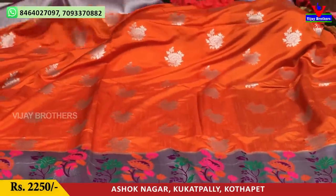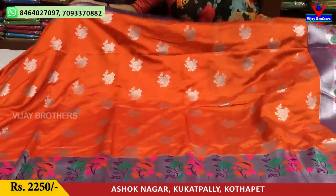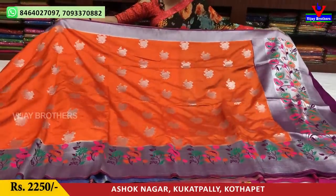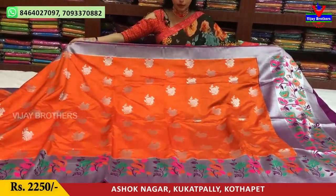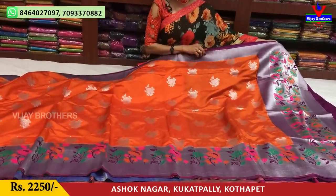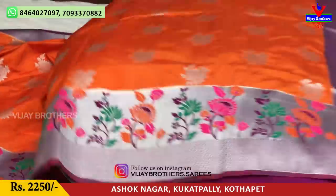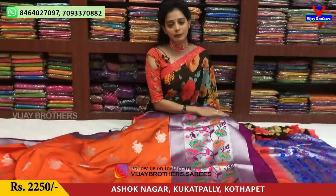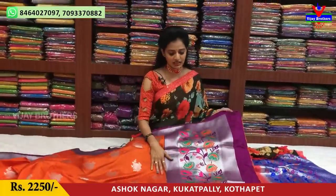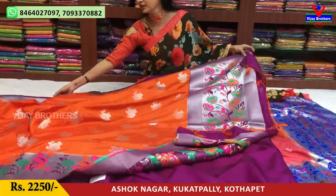This is an orange color and grape color. The second has a grape color border and a python border. This is a silver color. It is a grand look for occasions. This is the blouse. Rs. 2,250.